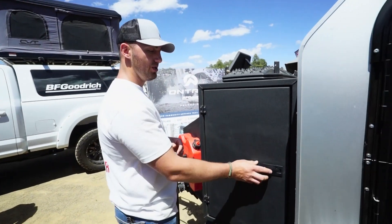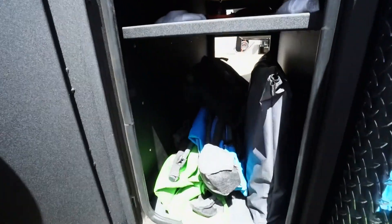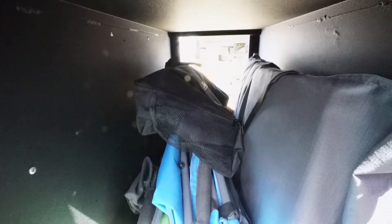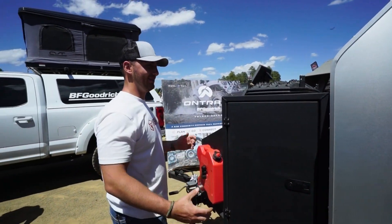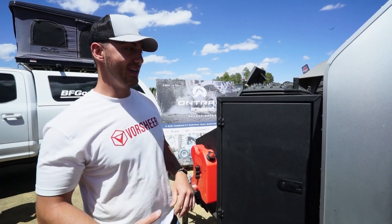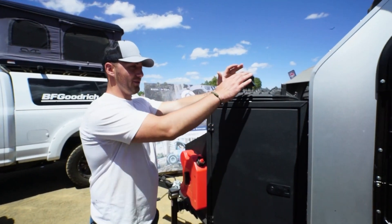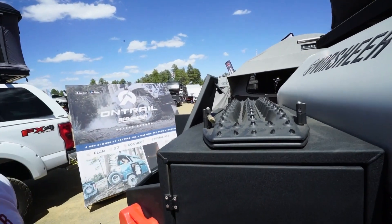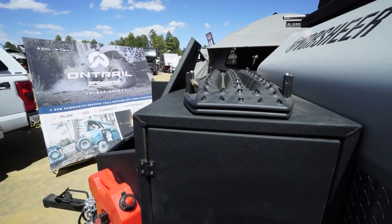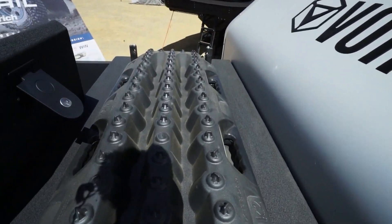Right here we've got additional storage, and in a survivability and sustainment scenario the more storage you have the better off you're going to be — you never know what you'll need to take or what you'll find. We've got Max Tracks up here too. If you're setting up a survival trailer I'd definitely recommend a set of Max Tracks. They're great for recovery if you get stuck in mud, snow, or sand — the easiest way to self-recover without relying on additional sources.